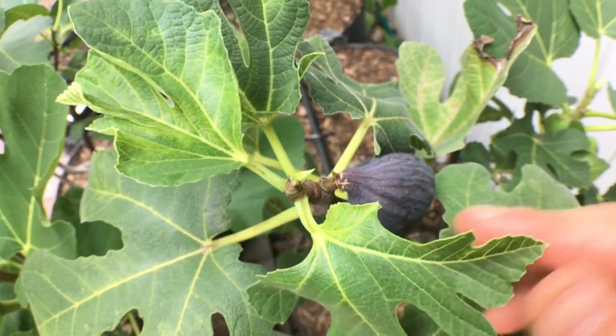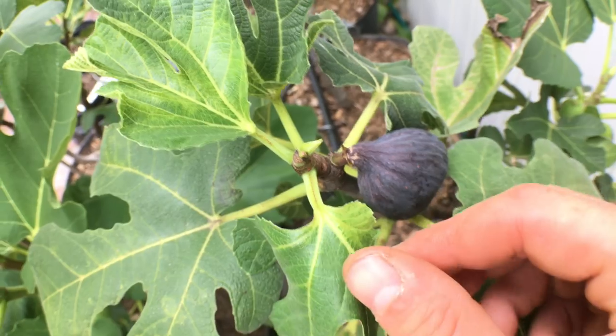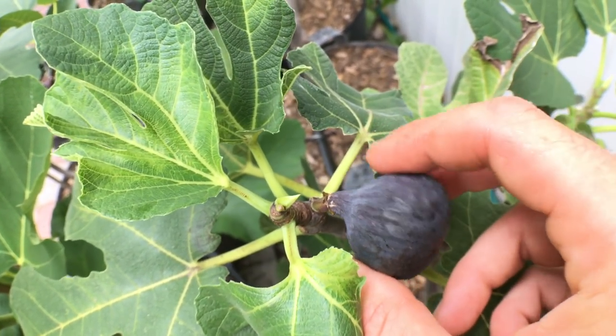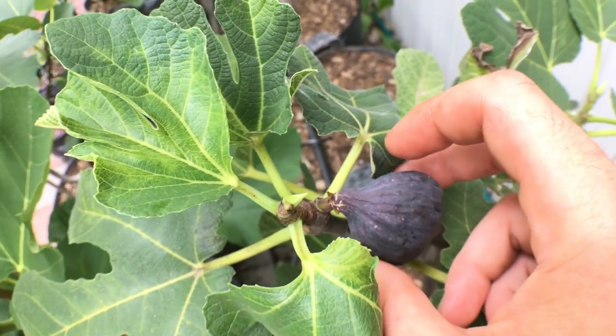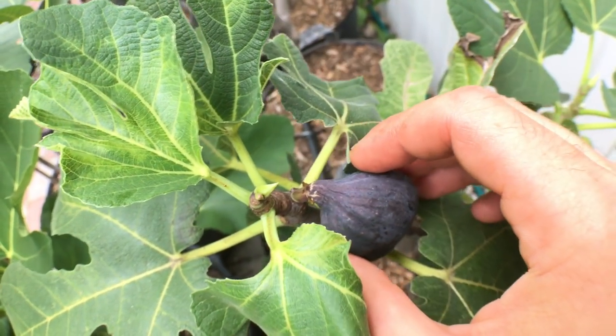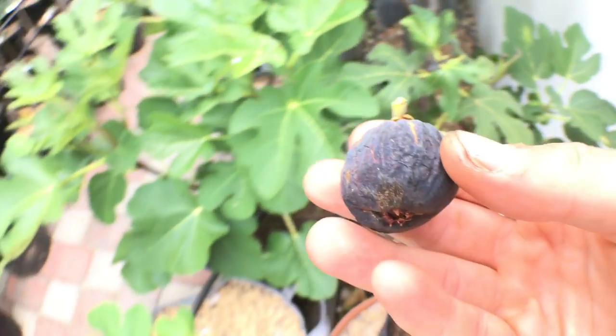It's blue — more purple, but there's blue tones in there. It's just a really incredible fig that I could probably let it go a little longer, but my brother's here today and I want him to taste this. So we're going to get him and myself a little taste test of this fig.